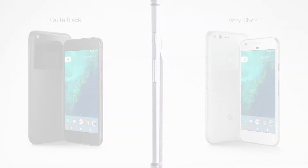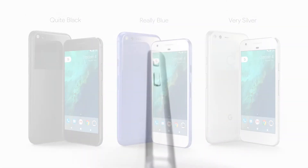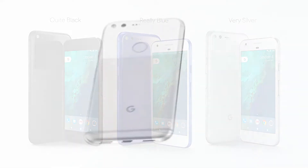Google's new Pixel phones are here. After years of overseeing reference Nexus devices running stock Android, Google is finally stepping into the smartphone fray to show what its vision of Android looks like.